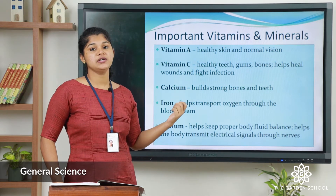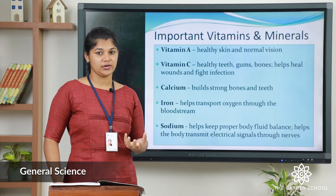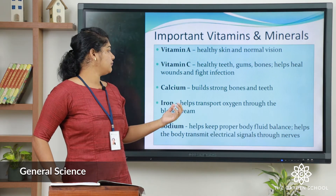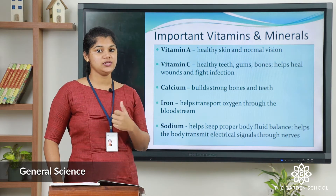The second one is Vitamin C. Vitamin C rich foods are lemon, oranges, and even cucumbers, which help to keep our teeth healthy and also boost our immune system.